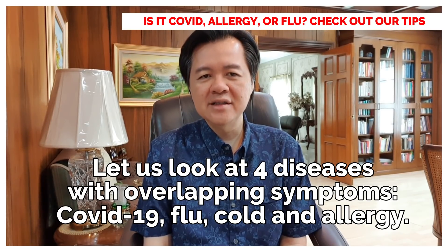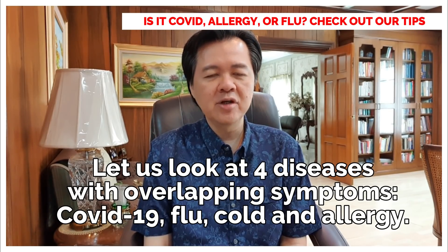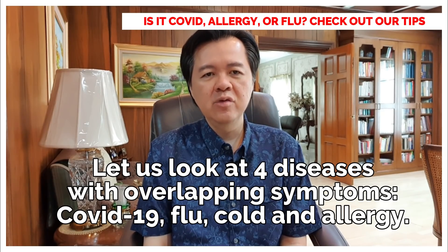Let us look at 4 diseases with overlapping symptoms: COVID-19, flu, cold, and allergy.